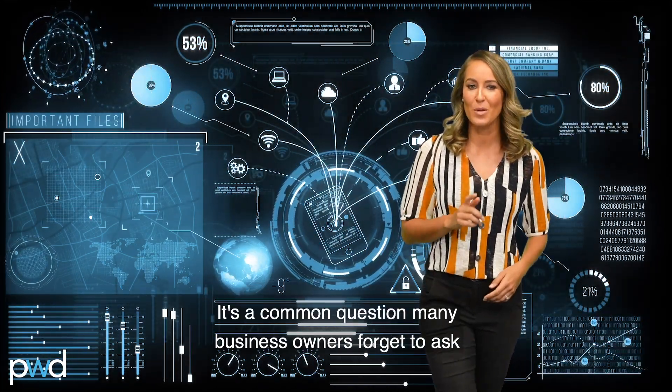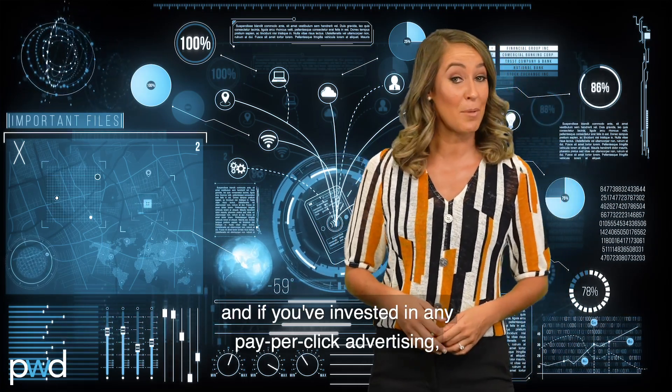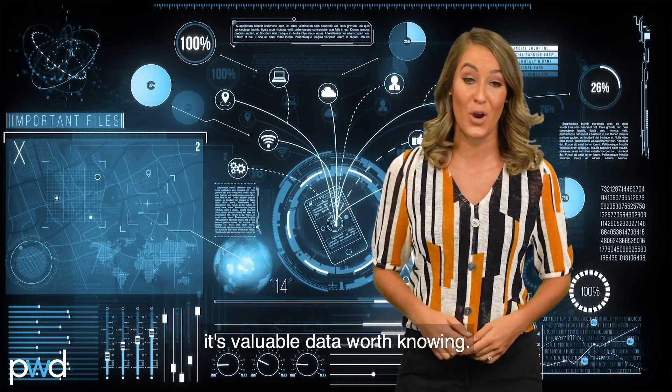So, how did you hear about us? It's a common question many business owners forget to ask. And if you've invested in any pay-per-click advertising, it's valuable data worth knowing.